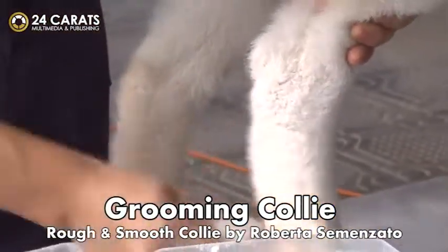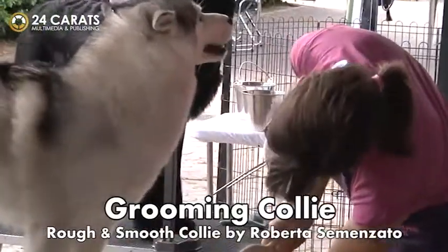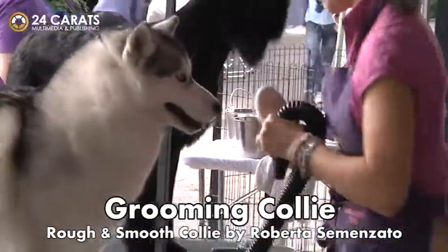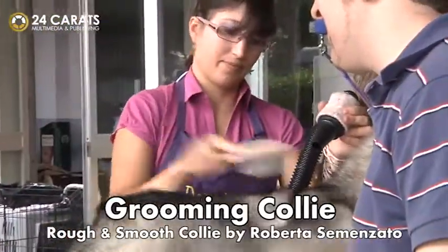In optimizing the grooming of a show dog, one must try to achieve your own ideal vision of the breed, understanding the morphology of your dog — what he is and what we would like him to be — observing the present condition of his coat,